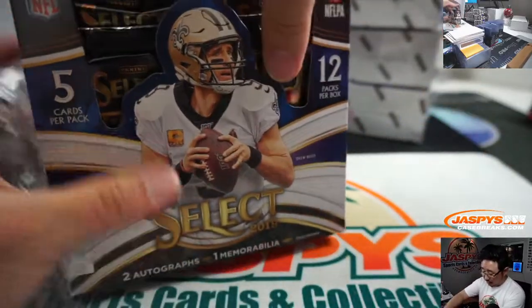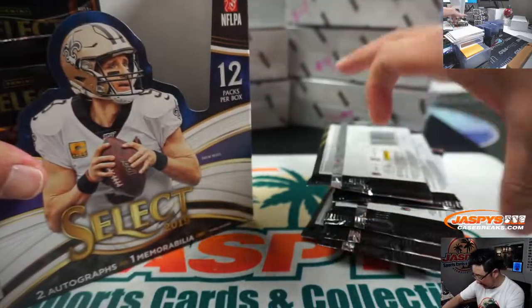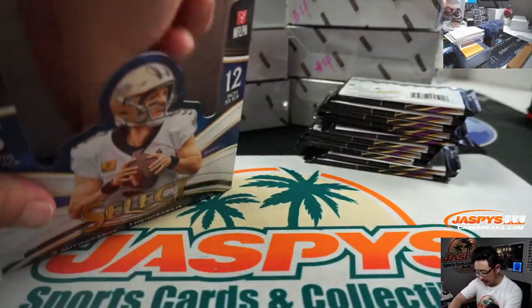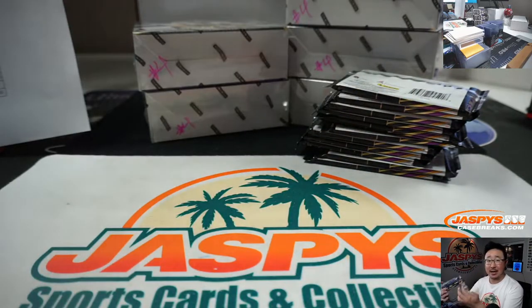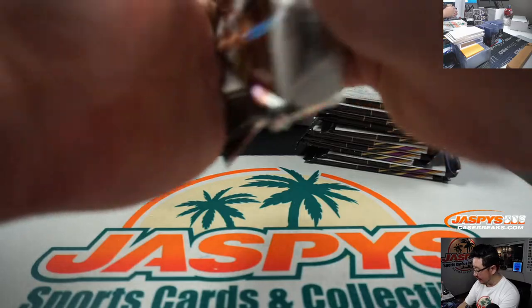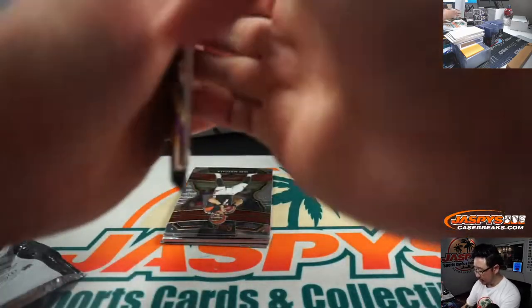We've got some more of this in the store. So if you missed out on your teams the first time, go get them the next time at JaspiesCaseBreaks.com.